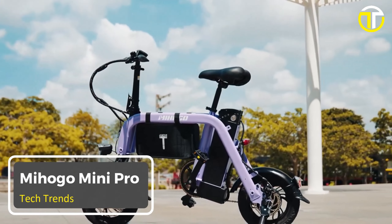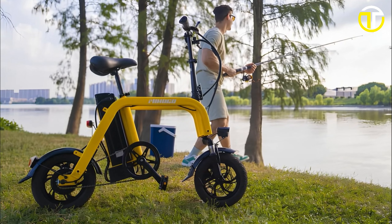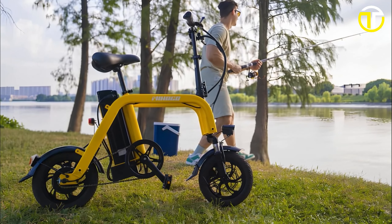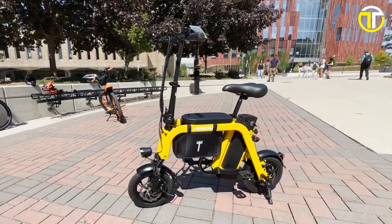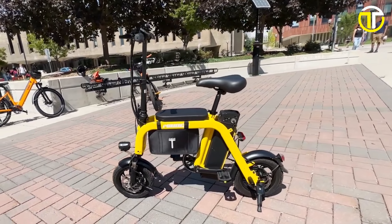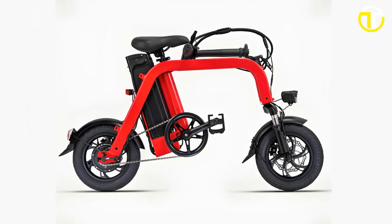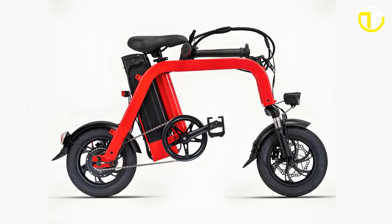Number 3: Mihogo Mini Pro. Introducing the Mihogo Mini Pro, a fusion of sleek design, innovation, and high-performance engineering. This e-bike showcases a compact form factor, effortlessly merging convenience with style, thanks to its foldable design. Ideal for urban landscapes, it promises agility without sacrificing power.